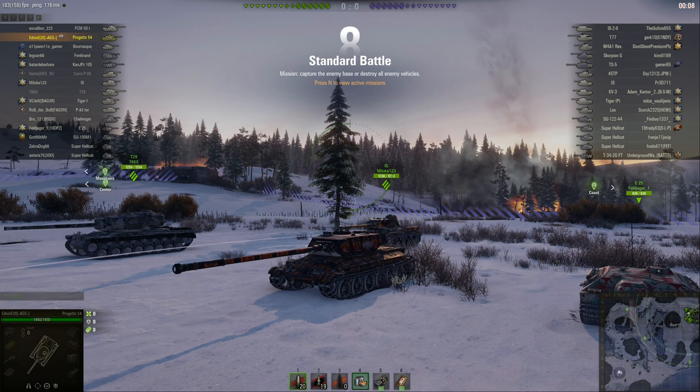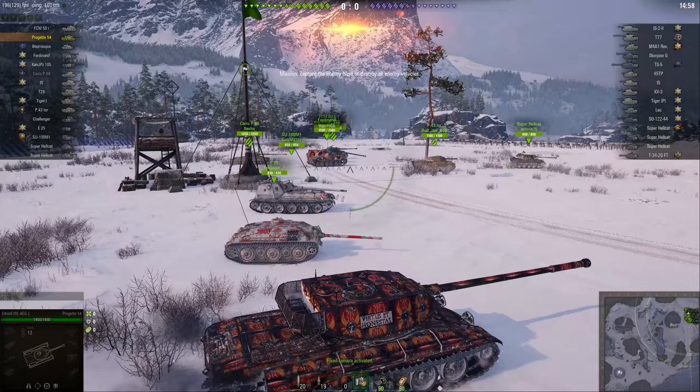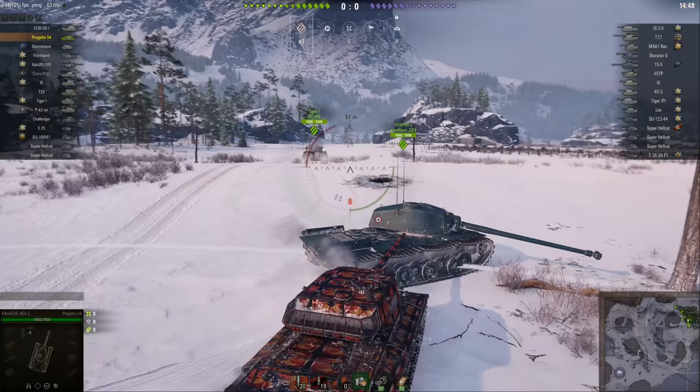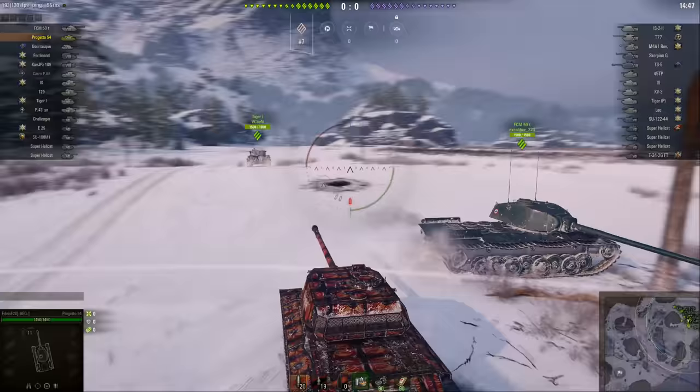It's probably fair to say that opinions are mixed where this tank is concerned. It's not that the Progetto 54 is a bad tank, it's just that there isn't really anything that it does particularly well. In most respects it's distinctly average. On the bright side, that means there's nothing specifically bad about it either, but even where it's good it comes with certain qualifiers.